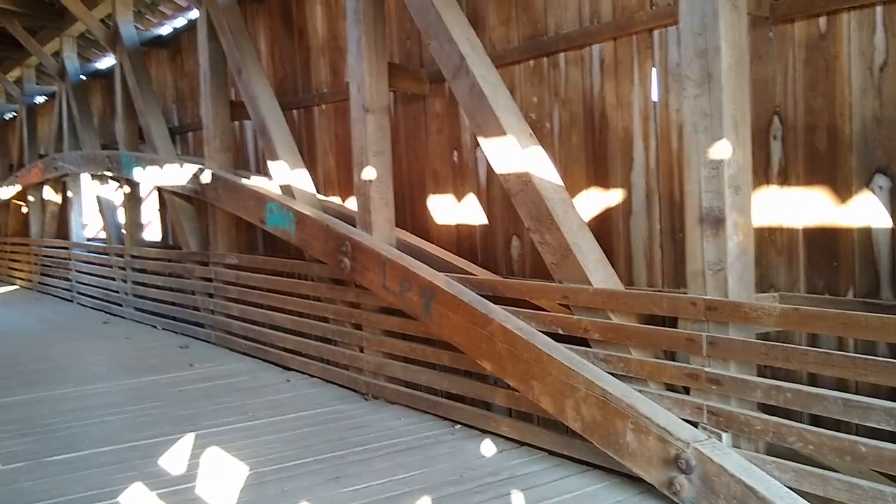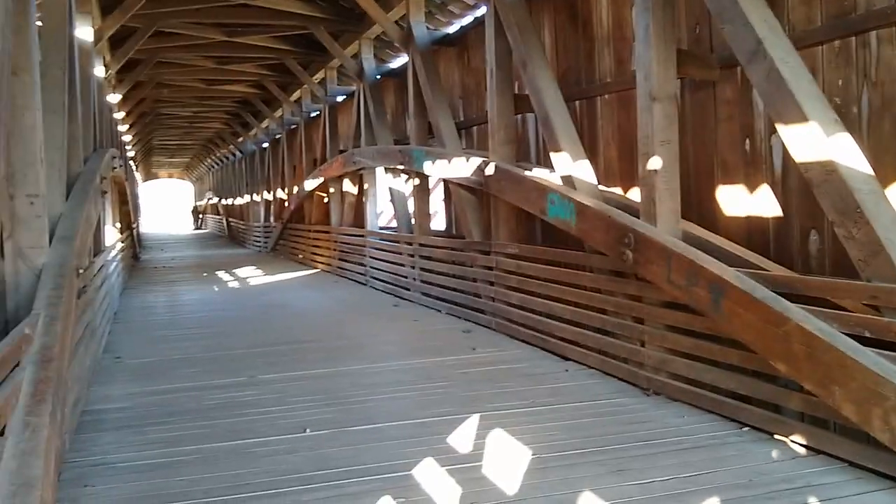Now there's 31 covered bridges here and I've seen two. We're not going to see any more — this might be the last. Take care, see you guys later.